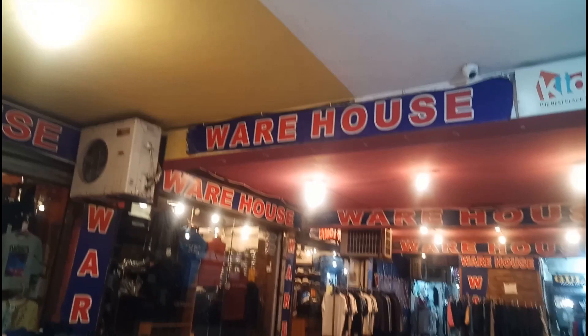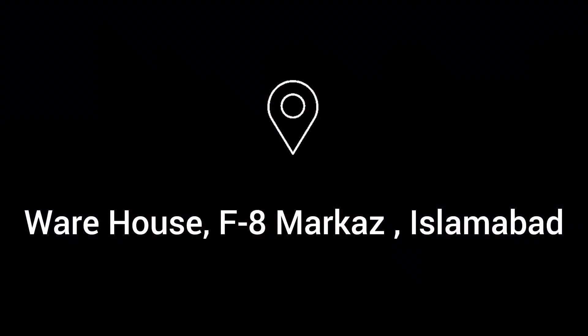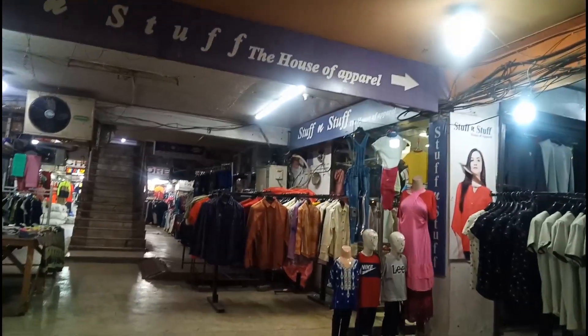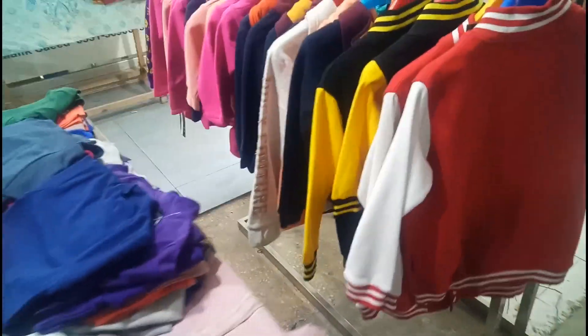Here is the warehouse in F8 Markaz, Islamabad. From here you can buy everything — shirts, coats, jackets, each and everything. You can even buy shoes from there, and thick socks too. You can also buy thermals from here, which you wear under your clothes.